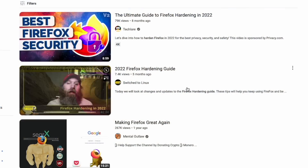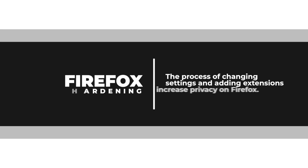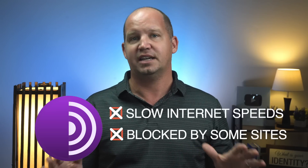The only problem is that Firefox doesn't offer the greatest privacy out of the box. That's why you'll see a whole bunch of Firefox-hardening tutorials on YouTube, which explain which settings to change and which extensions to download to increase your browser privacy to a more acceptable level. There are even custom versions of Firefox, such as LibreWolf, which offer high levels of privacy out of the box but require a bit more hands-on technical know-how. And for all the benefits of the Tor browser, the biggest downsides are decreased internet speed and the fact that some websites block traffic coming from Tor.